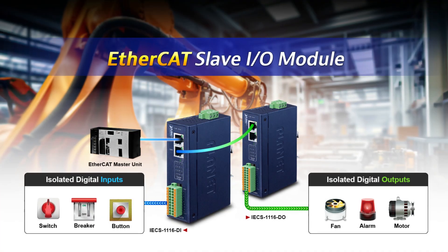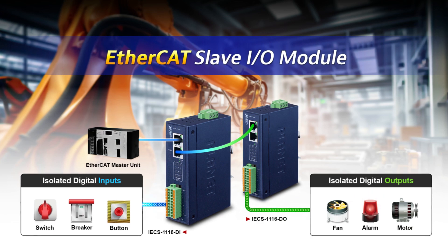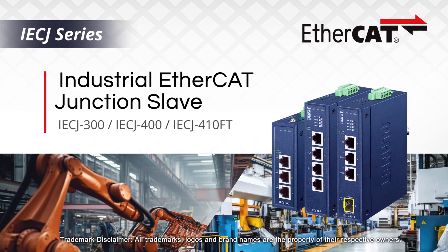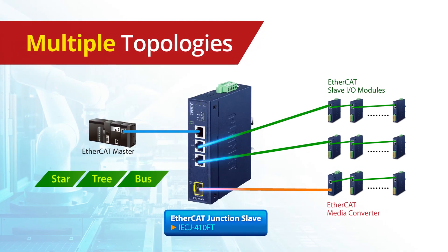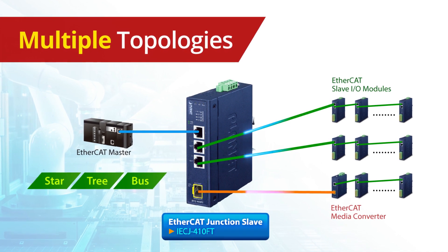In addition to Planet's industrial EtherCAT Slave I/O module for efficient automation data distribution, the new EtherCAT Junction Slave allows the network to utilize multiple topologies such as Star, Tree, and Bus for adapting to many different application requirements.